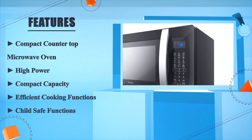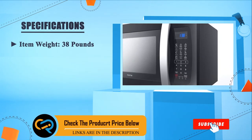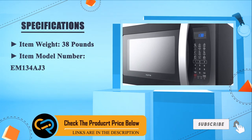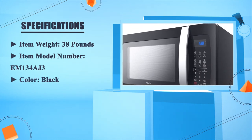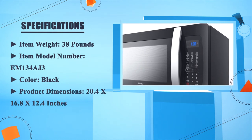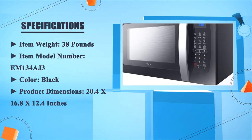Child safe functions. Item weight: 38 pounds. Item model number: EM134AJ3. Color: black. Product dimensions: 20.4 x 16.8 x 12.4 inches.